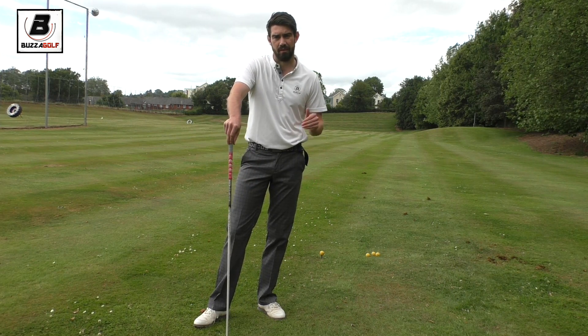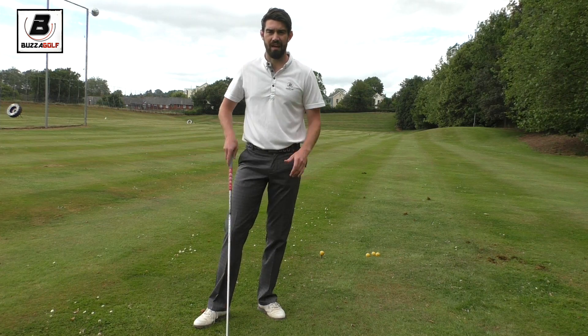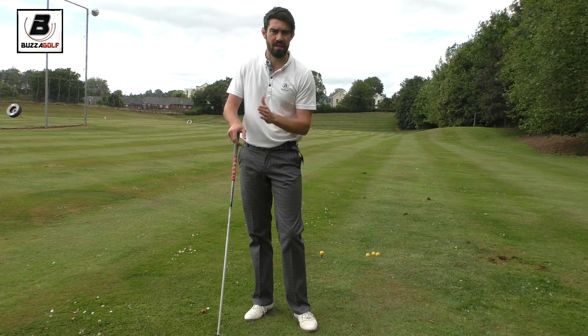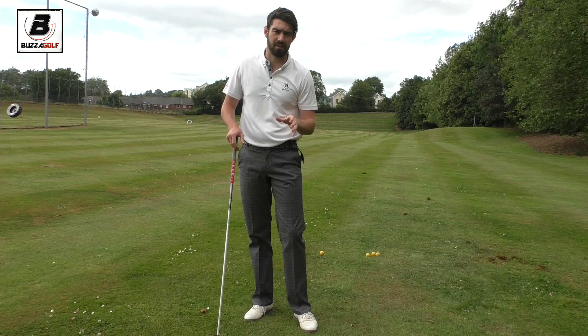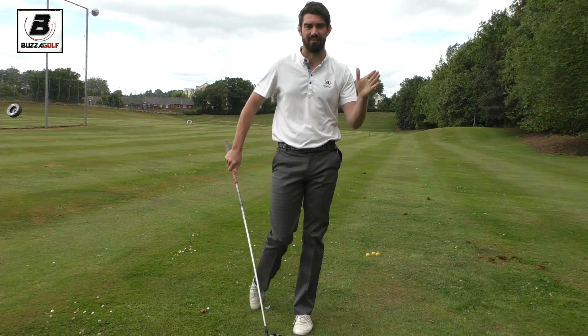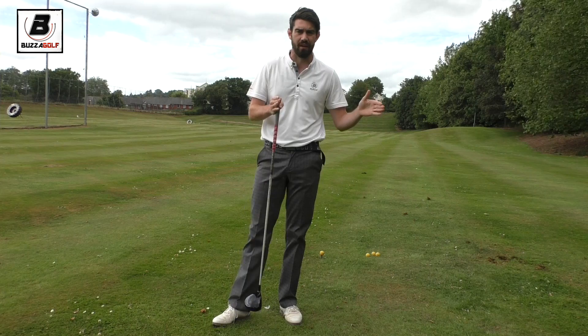Certainly on the back nine when I played there, the wind was hard off the left. I'm a drawer of the golf ball, so that's a wind I really don't like. But what I was able to do is actually feel like I turned hard and almost pulled it down the left, because I knew I had so much room down there.